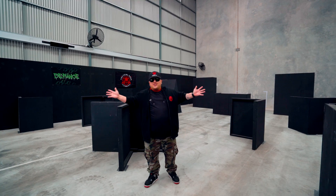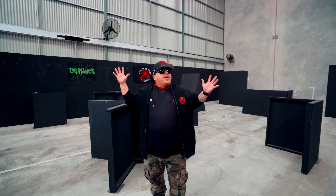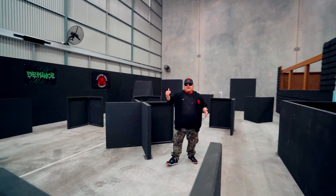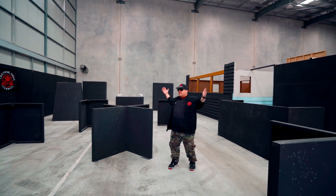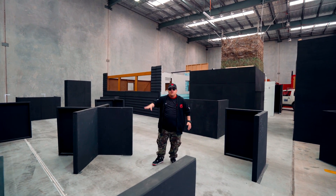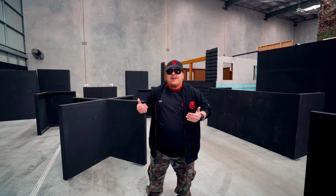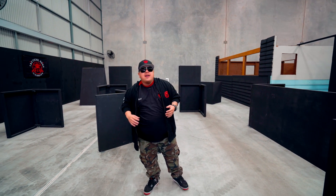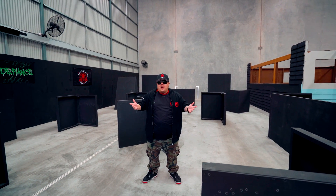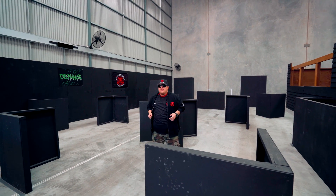Here we are at Gelsoft Australia — the crème de la crème. We've got speed soft and speed CQB happening here — the fast-paced action you guys want. This is going to be an insane, intense course and we're hoping to get a league up and running. But most importantly, we want you to come out and have fun and have an amazing experience here at Gelsoft Australia. Let me walk you through the CQB area so you can see what to expect.